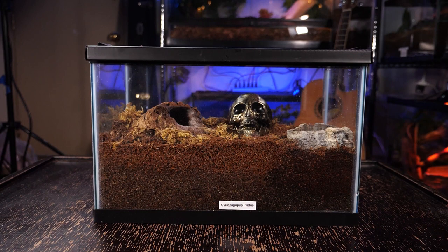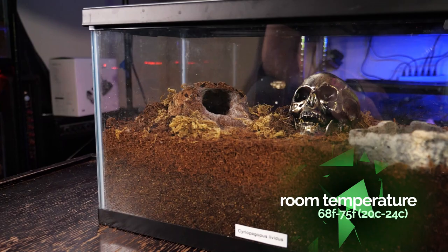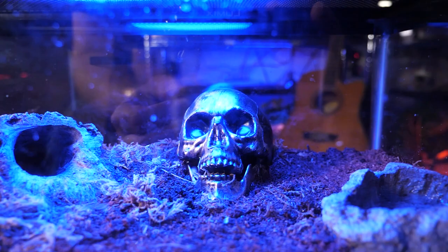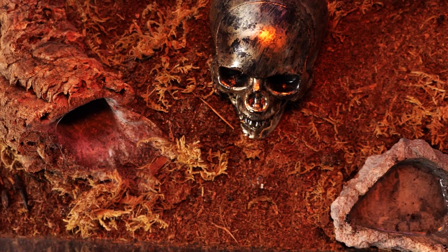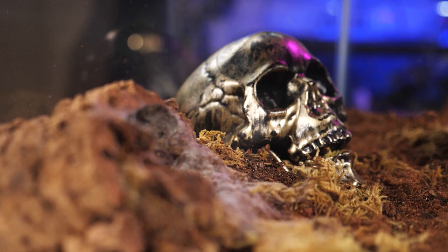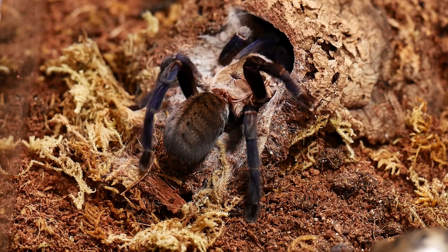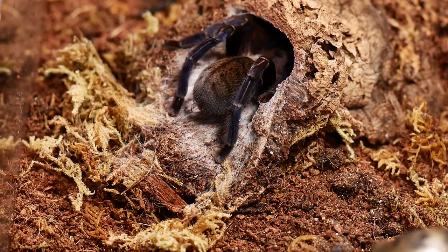Once they outgrow their juvenile enclosure, I move this tarantula into an adult enclosure at least five gallons in size. You want a minimum of three times the leg span of the tarantula in width, and give this tarantula plenty of substrate so it can make its deep burrows. I keep the bottom layer of the substrate damp by pouring water down the corners of the enclosure to saturate the bottom layers. I'm careful not to pour too much too quickly and flood their burrows, and I don't saturate it to the point of being swampy. If you don't give them enough room to burrow, they will web up the floor of the enclosure heavily and make web tunnels, essentially turning their enclosure into their burrow.